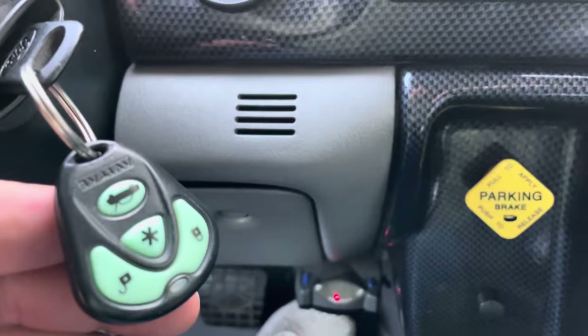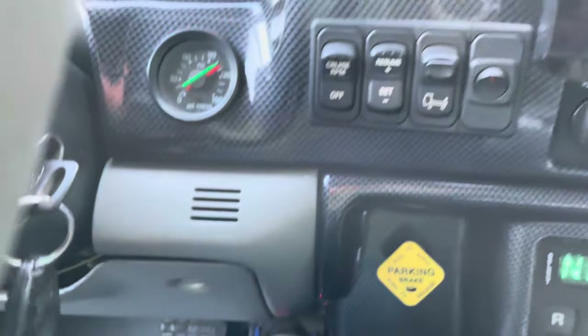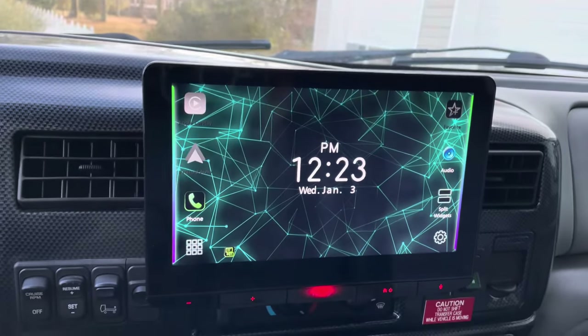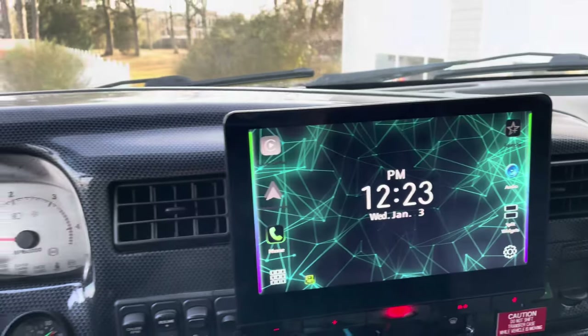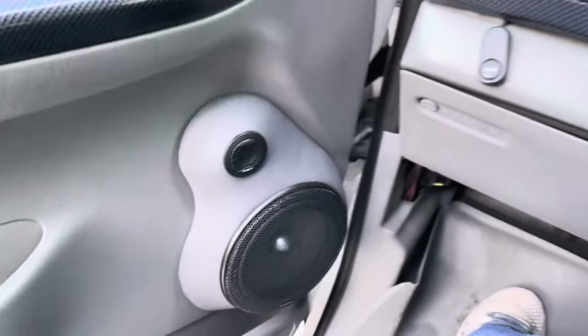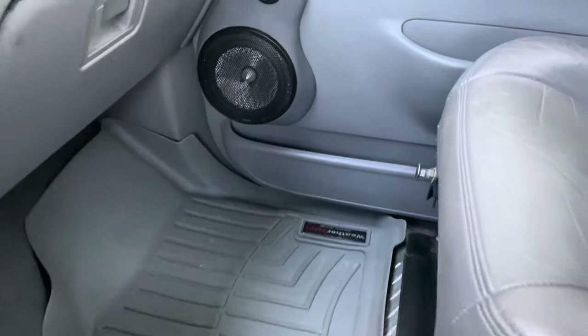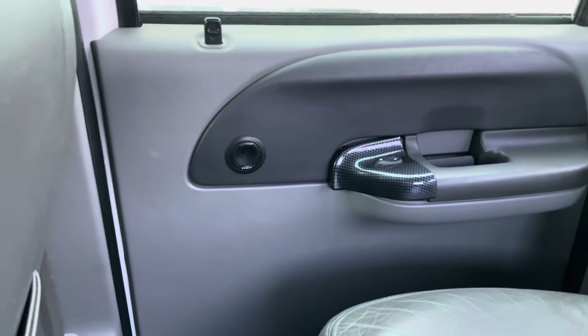It does have an old school Viper style alarm — I think it's an Aviator. That's been upgraded since we had it, but it's an extremely nice screen setup with all kinds of different apps built into it. The motor runs great, no check engine lights, no trouble codes. It's got some nice focal kickout speakers — somebody spent some money. WeatherTech floor mats, speakers in the back, and a couple tweeters up top.